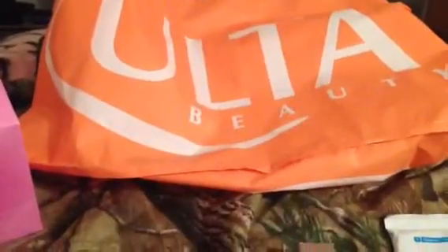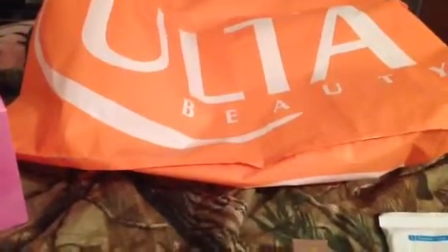Hi guys, I have a haul for you today. I went to Ulta to get a couple things and of course wound up purchasing a few other things.